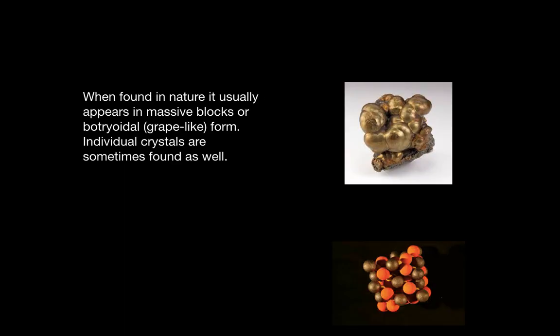When found in nature, it usually appears in massive blocks or in botryoidal, grape-like form. Individual crystals are sometimes found as well.